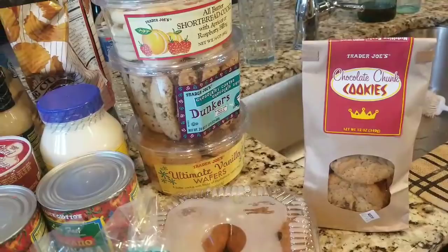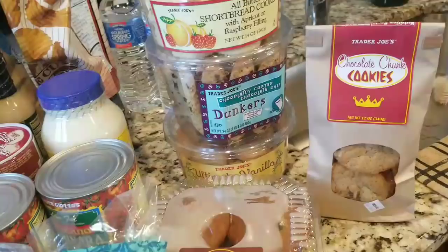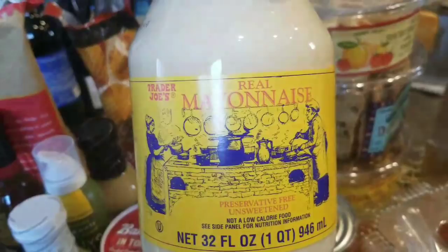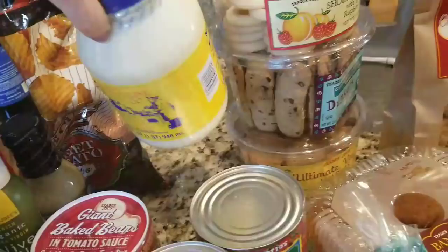So we got our cookie stash restocked. With the holidays I was just getting rid of junk food left and right, and finally we were completely depleted. The boys had been asking for cookies, so now I restocked.